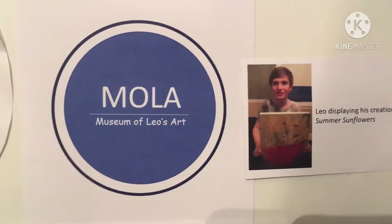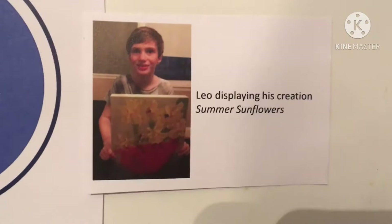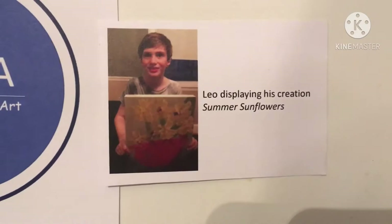Welcome to MOLA, Museum of Leo's Art. We enjoyed putting this exhibit together to showcase my son Leo's creativity and range as an emerging youth artist. This is our house. We've had to get creative during the pandemic, so we have an ongoing display in our dining room and even conducted a front yard art show.